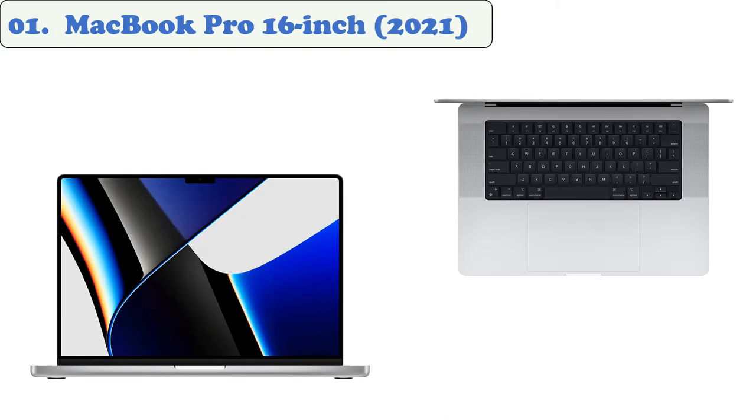At Number 01: MacBook Pro 16-inch, 2021. The new MacBook Pro features an improved design and a better-than-average performance for animation. With the new M1 Pro or M1 Max chips, it can handle anything that's complex.